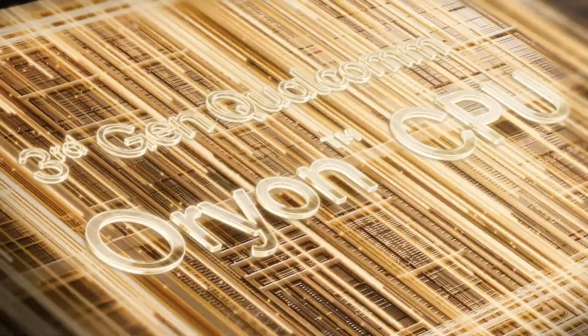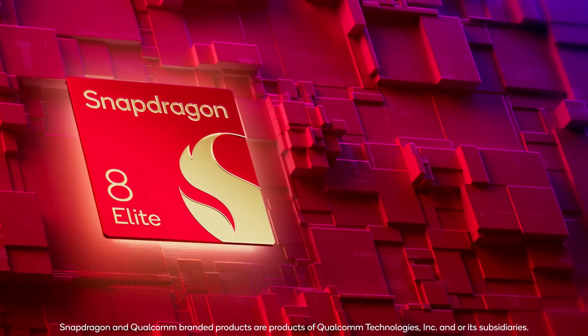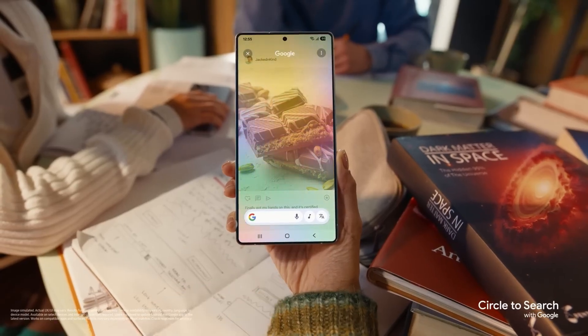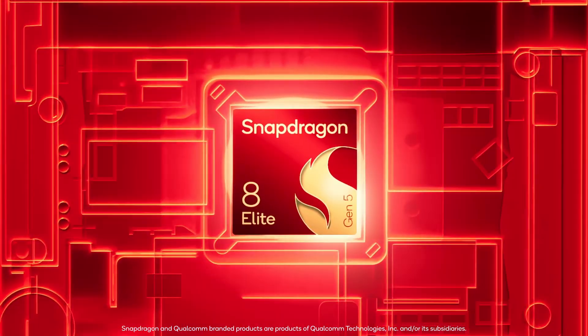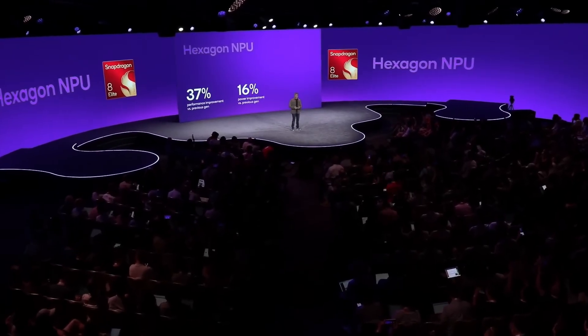This new SoC succeeds the Snapdragon 8 Elite that powered most of 2025's top-tier phones, like the OnePlus 13, Samsung's Galaxy S lineup, and the Xiaomi 15 series. But Gen 5 isn't just an incremental refresh — Qualcomm is targeting raw speed, better power efficiency, and an even deeper dive into on-device AI.